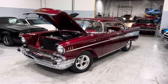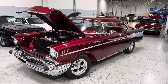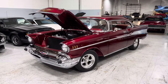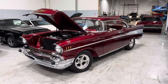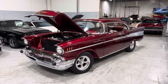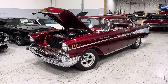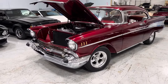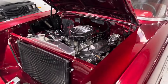Hey everyone, Thomas here from MGMclassiccars.com in Addison, Illinois. Today I have this gorgeous 1957 Chevrolet Bel Air two-door hardtop finished in this rotisserie restoration candy apple red paint, with a show-stopping beautiful engine compartment sitting on torque thrust wheels — excellent chrome. I mean, check out this baby.